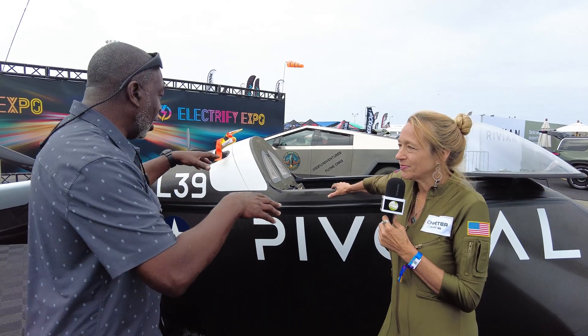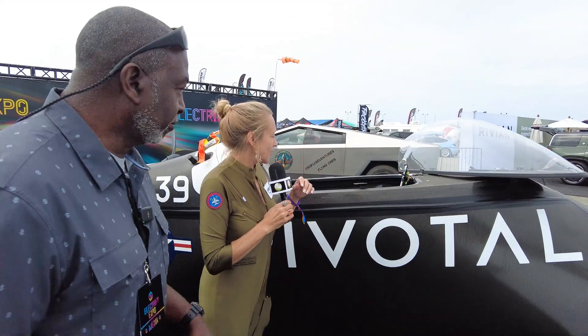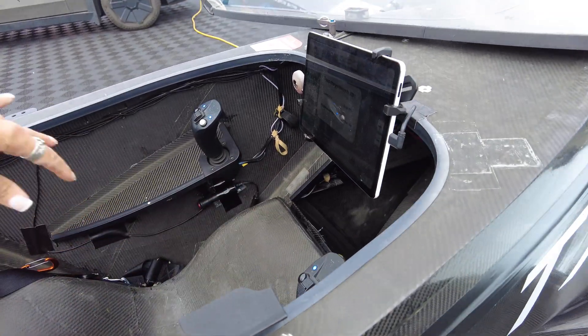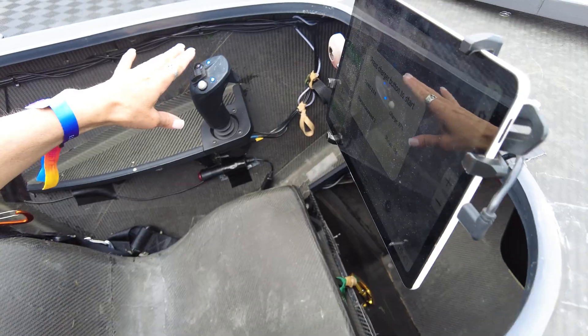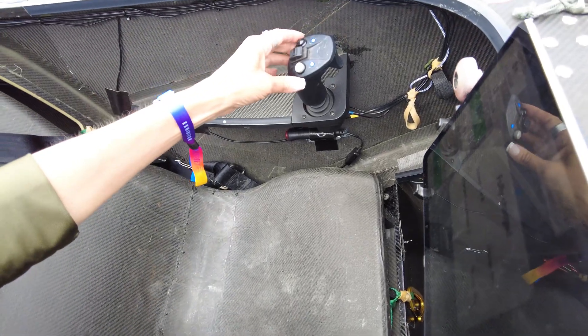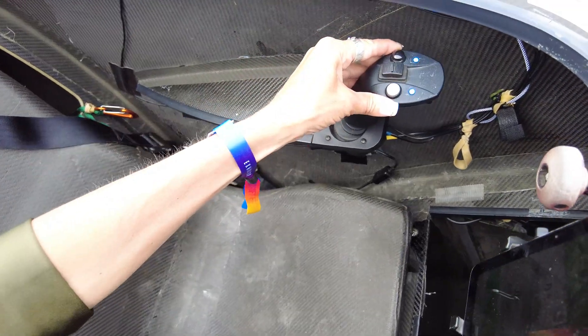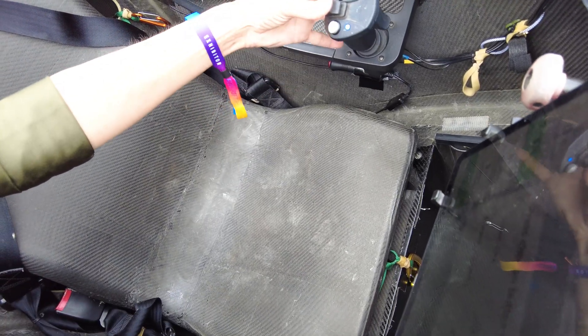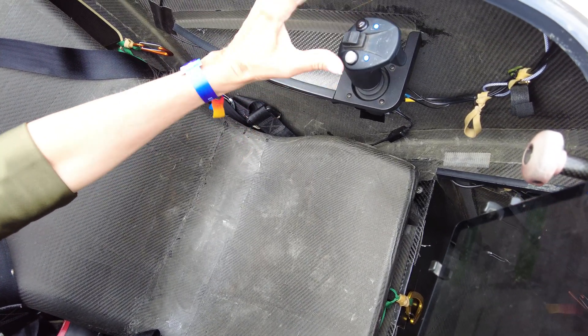Can you walk us around and show the different parts — the propellers and all that? Let's start in the cockpit. You have the cockpit here and the monitor is simply an Android pad. Here's your joystick — fly by joystick — and you go fast, slow, bank left, bank right, up, down, and shut down.